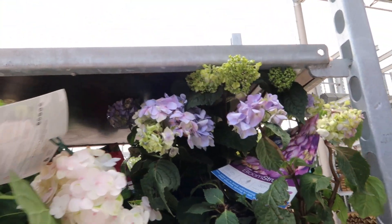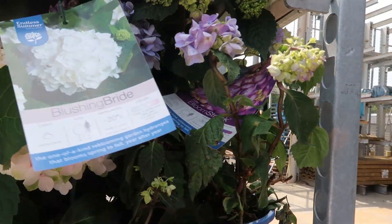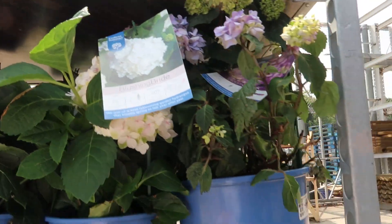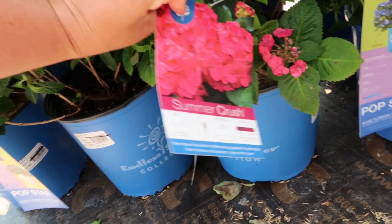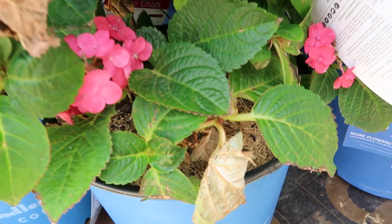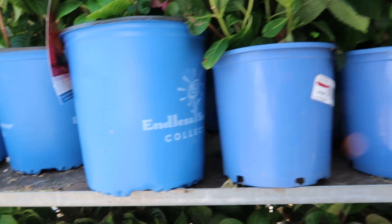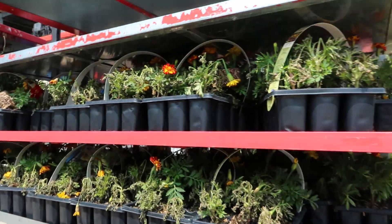Bloomstruck and Blushing Bride are like my favorites. They do have the pink one here — Summer Crush — but I'm just not a fan of that one. These are $15, nice two-gallon pots.